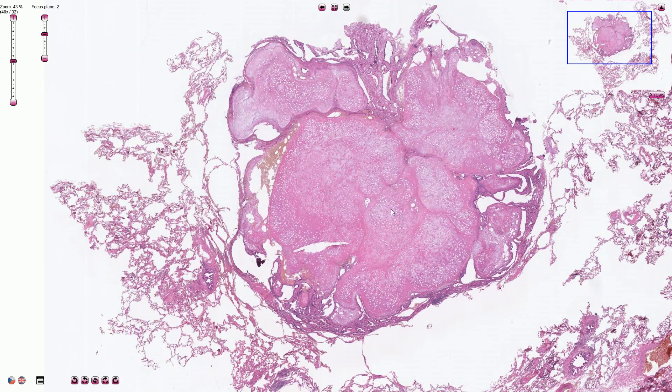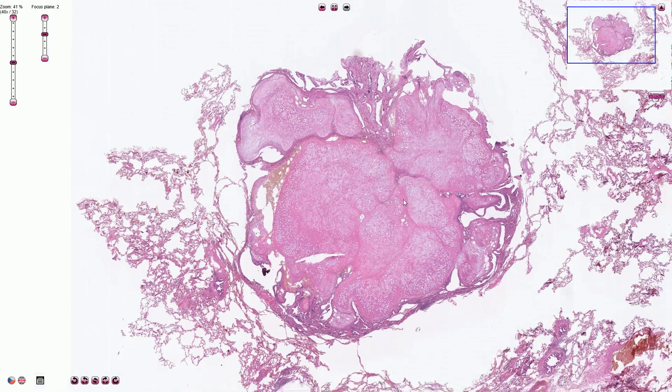Macroscopically it looks like a slightly lobulated, maybe slightly irregular ball made out of cartilage. It has usually less than four centimeters in diameter, and on an x-ray it looks like a coin lesion. It is a slow-growing lesion and is commonly asymptomatic.